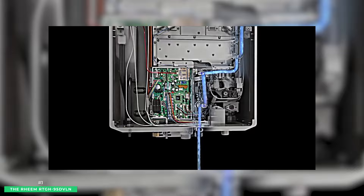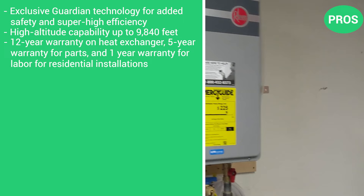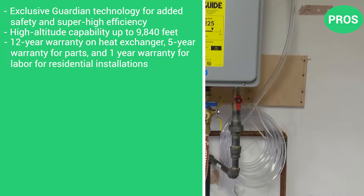Its pros are its exclusive Guardian technology for added safety and super-high efficiency, its high-altitude capability up to 9,840 feet, a 12-year warranty on heat exchanger, 5-year warranty for parts, and 1-year warranty for labor for residential installations. The con is that it may require professional installation.